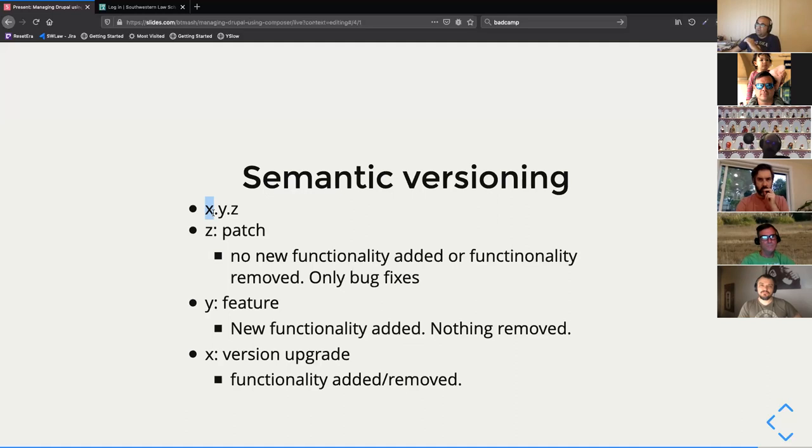When the first number X changes — from 1 to 2, for example — you're basically saying: I have removed code from this thing. I may have added new features, but I have explicitly removed functions you might be using. Don't upgrade until you've made your stuff work with the new code. That's the contract you're signing with semantic versioning.